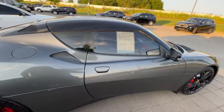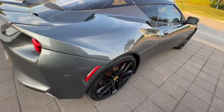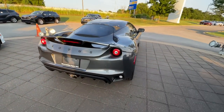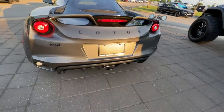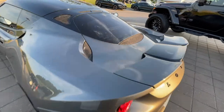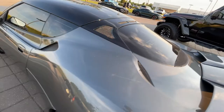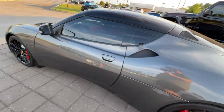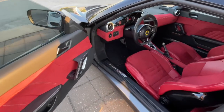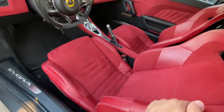This is the Lotus Elora — I believe that's how you pronounce it. It is a sick little car. Look at this thing. I don't want to talk about price right now. Nice center rear exit — look at this.